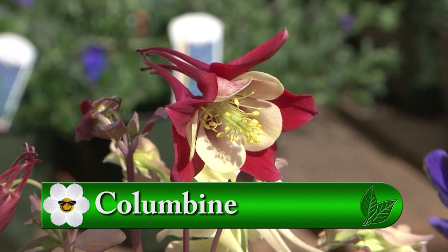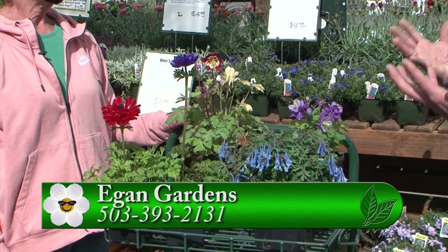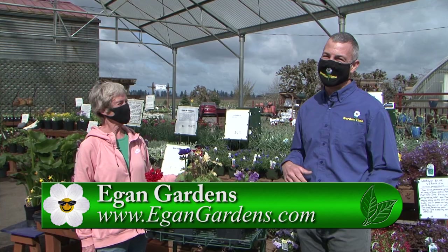For so much inspiration for your yard, for containers or out in the garden, there's so much more we can do to get color in our yard right now. For a great selection of annuals, perennials, and all things blooming, make sure you come down to Eagan Gardens, come see Ellen and her staff, and get inspired for spring. Thank you so much, Ellen.